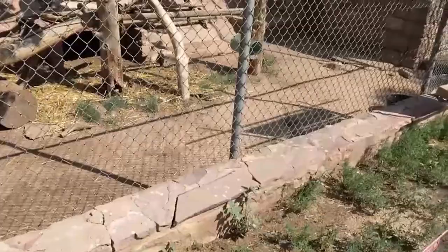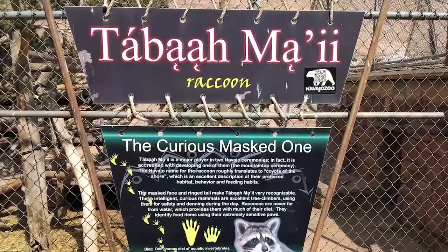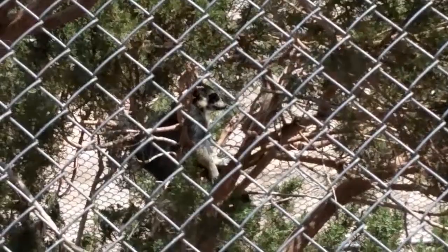Kabamai — raccoon, the curious masked one. Kabamai is a major player in at least two Navajo ceremonies. In fact, it is accredited with developing one of them — the mountaintop ceremony.